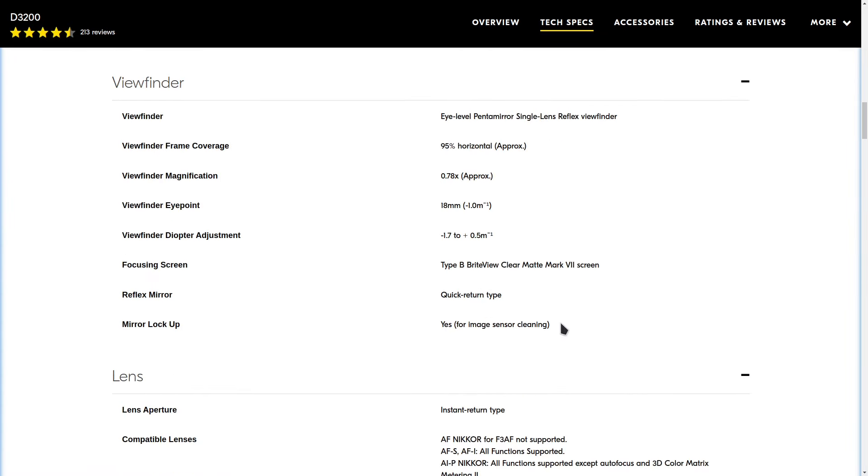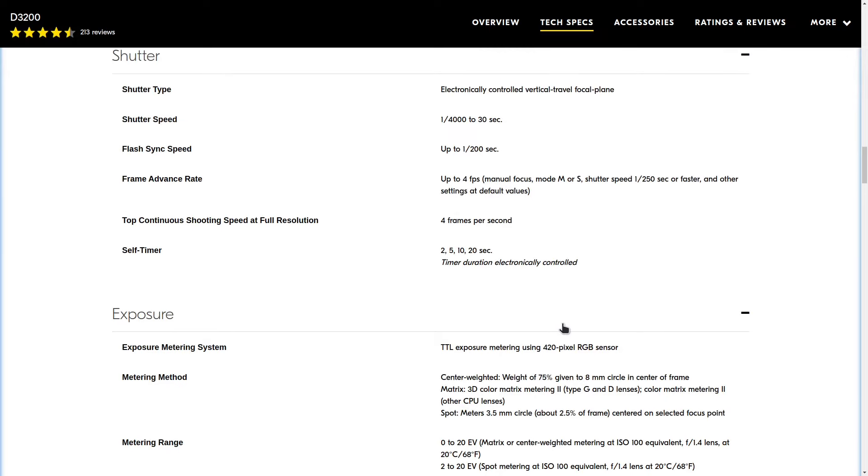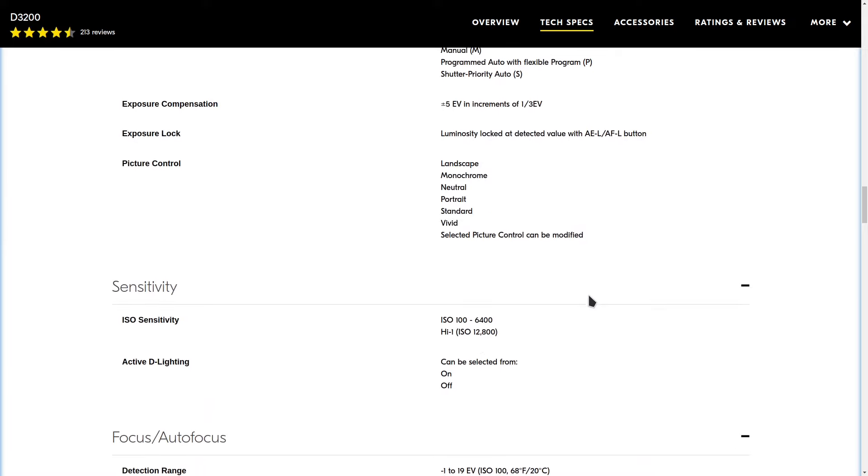I will cover requirements and costs for an SD card, battery, and charger, and give some lens suggestions. At the end of the video, I'll give the camera an arbitrary and probably petty ranking.